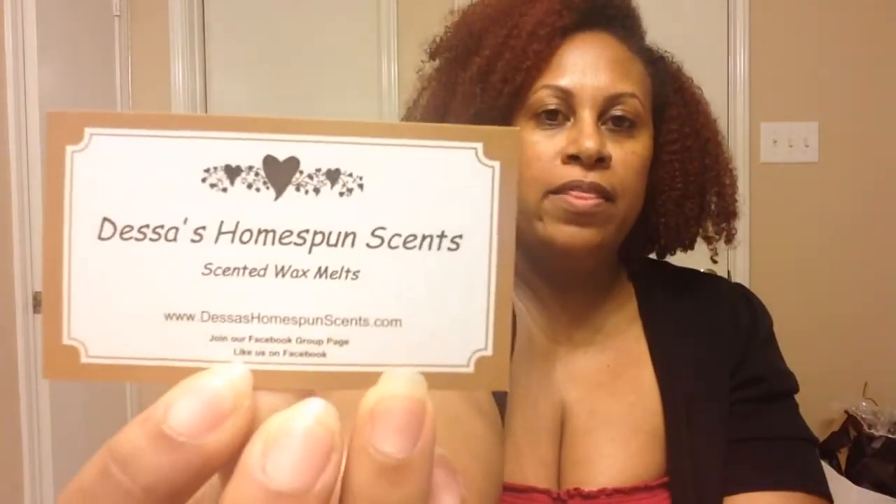So this is my package. You can see that the post office dinged the box up a little bit there. So this is Dessa's card — all the info is right there for you to grab. It says: 'Jennifer, thank you so much. I hope you enjoy your goodies. Happy melting.' I always love those personal touches. I think that's so sweet. It really lets you know that the vendor cares about you as a customer and really wants to make an impression, so I always appreciate that.